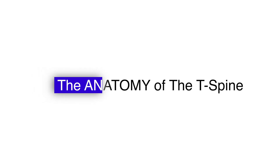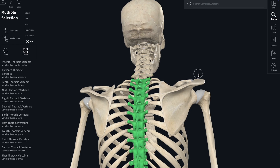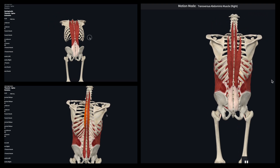First off, what do we mean by thoracic mobility? Your thoracic spine is the middle portion of your back, made up of 12 vertebrae from T1 to T12. Unlike your lower back, the thoracic spine connects to your ribs. That gives it stability, but it also has a surprising amount of potential for extension, rotation, and lateral movement.